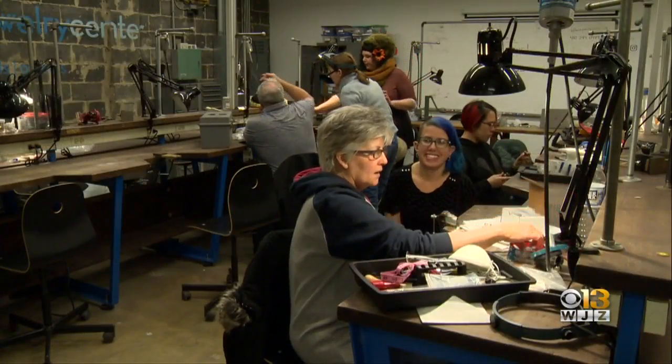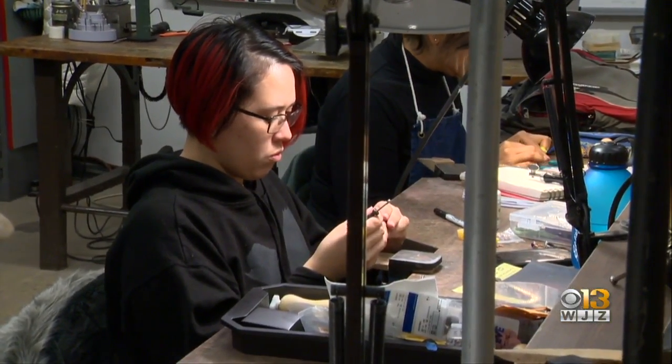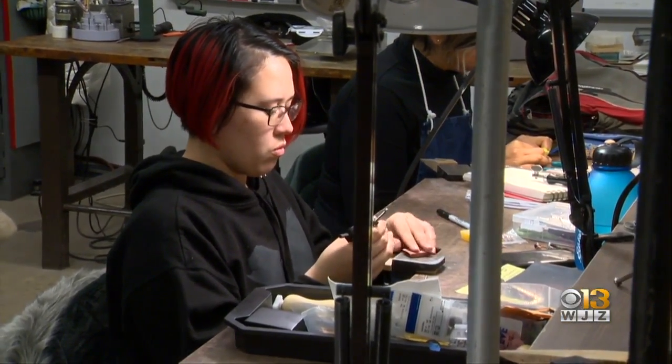The Baltimore Jewelry Center will have a Let's Make station — a workshop area where anyone can come and make something for free and learn a little bit about what we do here. We also have several artists from our community, our direct community here and our extended family of artists, who will be there selling their own work.